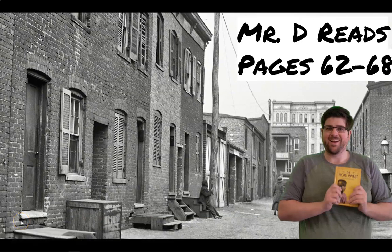Hey there, students. I am here to read pages 62 through 68 of the Hope Chest. You're welcome to read them out loud, or listen to me read it out loud. You're welcome to follow along while I read it out loud, or you can read it yourself in your book, whichever you choose.